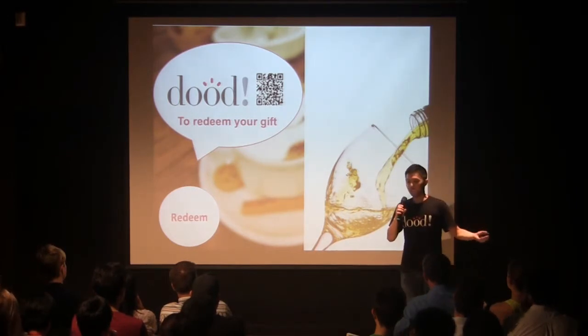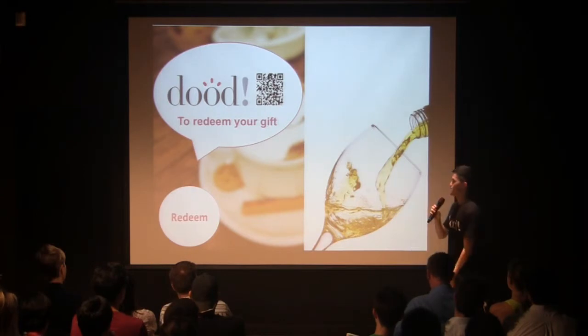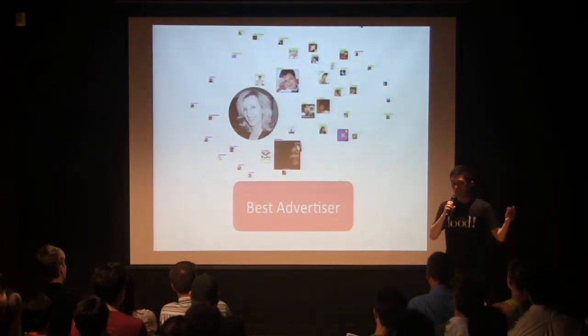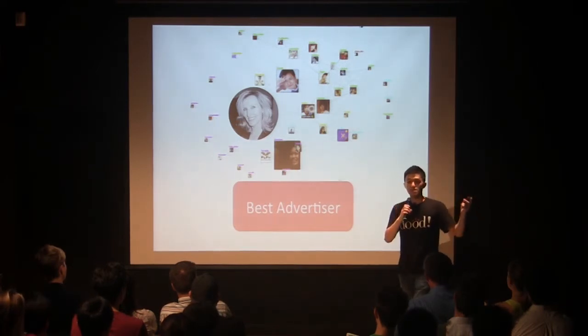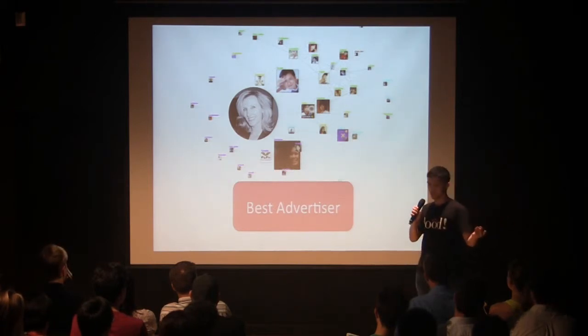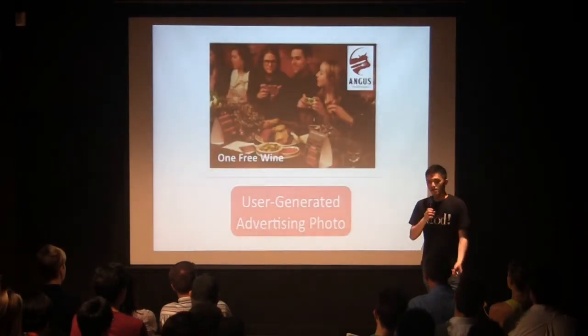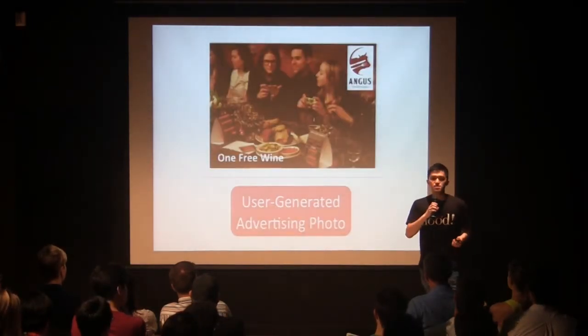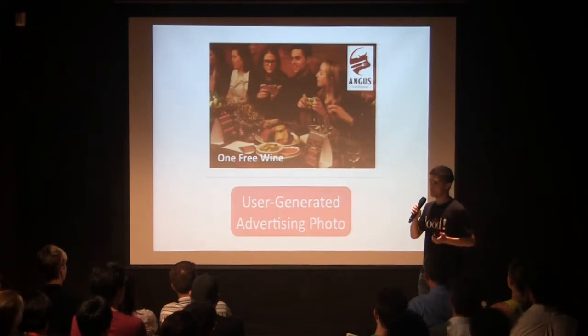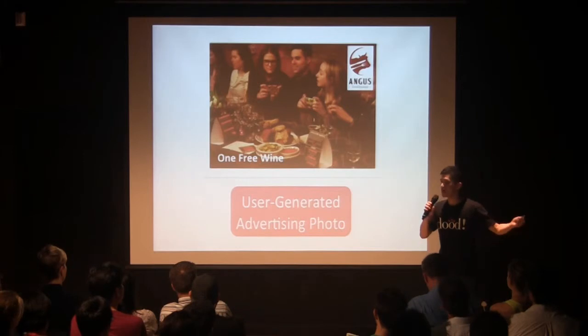It sounds really good for the user. But why does the steakhouse offer this? Why do the merchants make this special offer to the customer? It's because in Michelle's own social network, she is actually the best advertiser, even compared with any professional PR or marketing agency. Her fans trust Michelle's choice, and this picture is a unique user-generated advertising photo, which is much more powerful than any commercial advertisement.